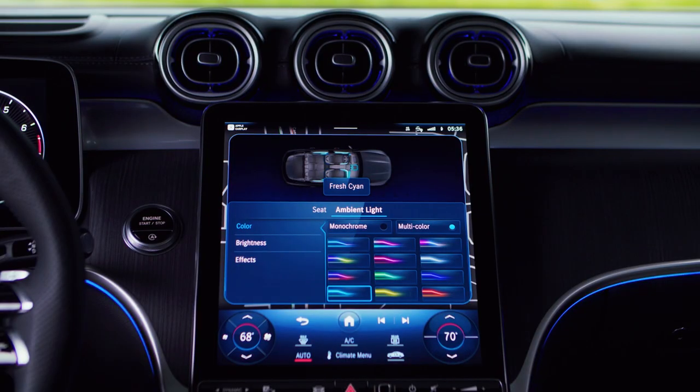I'm thrilled to say that the enhanced ambient lighting from the EQS SUV has spilled over to the GLC. It's an option, but you should absolutely tick that box. If I could live in Malibu sunset colors, I absolutely would every single day of my life.